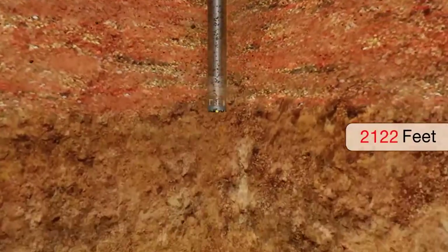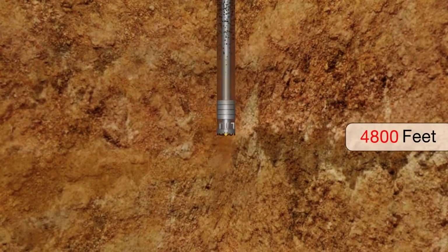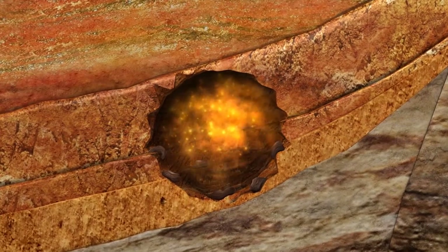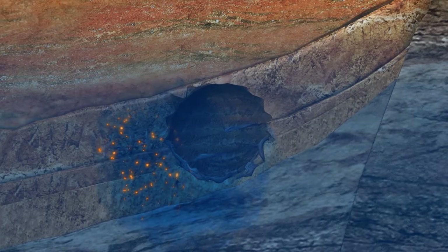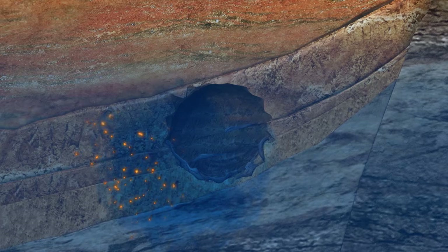Understanding contaminant movement is a challenge given the site's geologic complexity. During underground tests, much of the contaminants, or radionuclides, were trapped in the test cavity, within fused soil and rock called melt glass, or in the surrounding rocks. Depending on the location of the underground test, some radionuclides were released into groundwater.